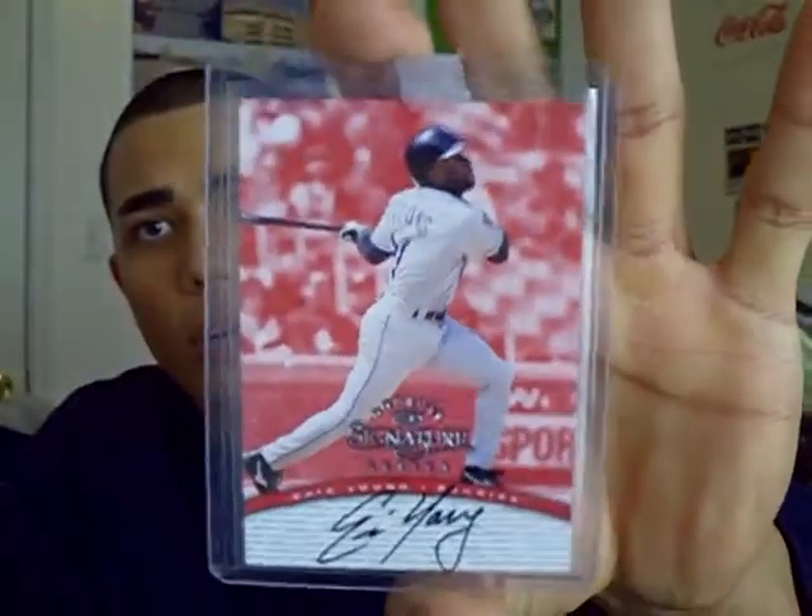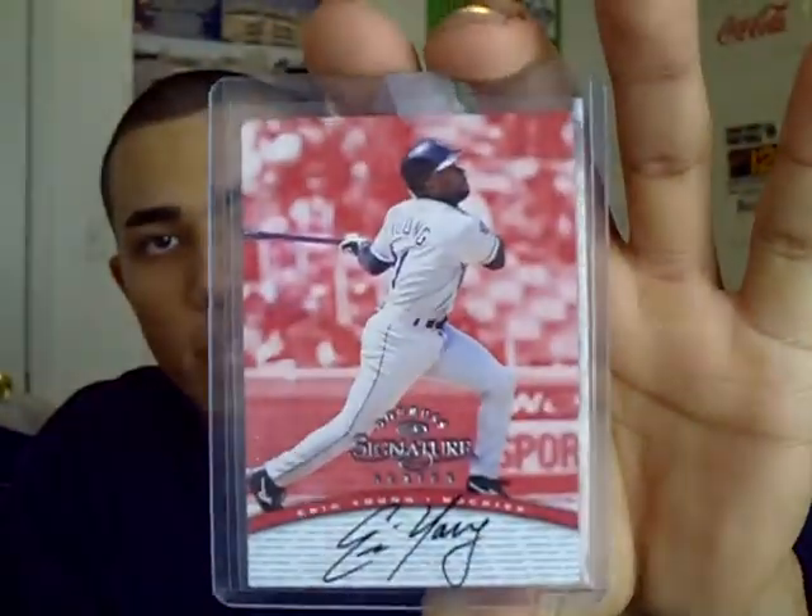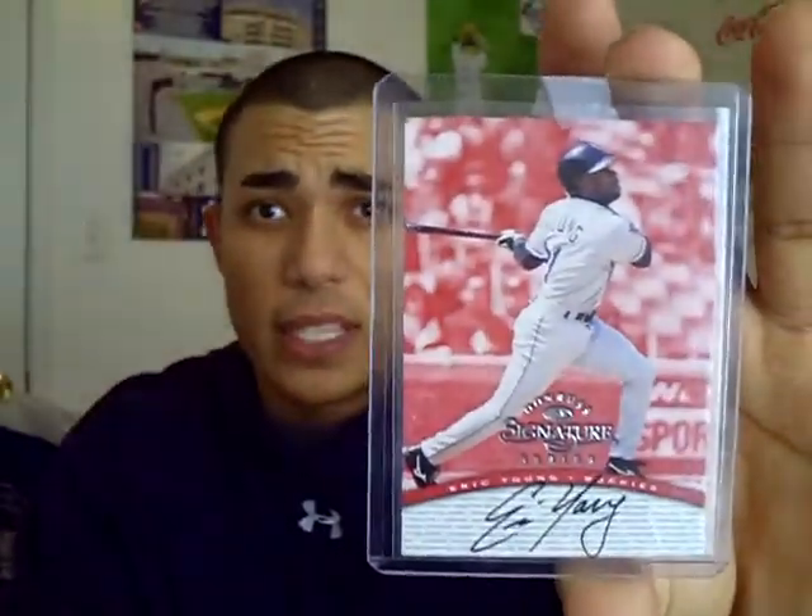It is from Donruss Signature Series, which I like a lot. I used to have the David Ortiz autograph of this version, which I think is his rookie year but I'm not positive. This is from the 1997 Donruss Signature Series — it is an Eric Young on-card autograph. I really like the design. The reason I picked this up is he played high school baseball in the town next to mine, so from time to time he comes into the area.